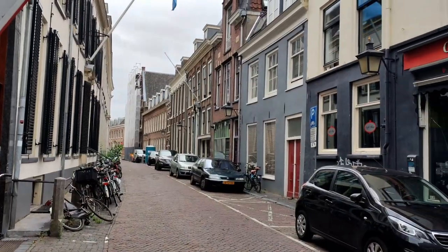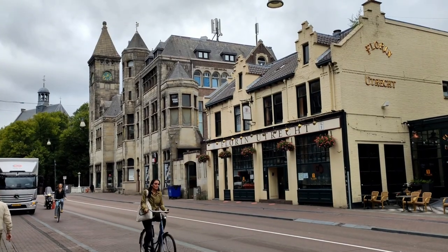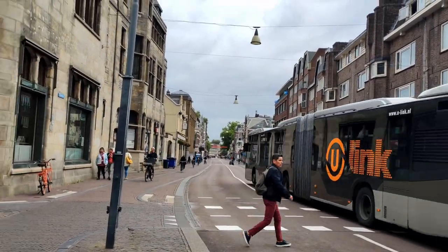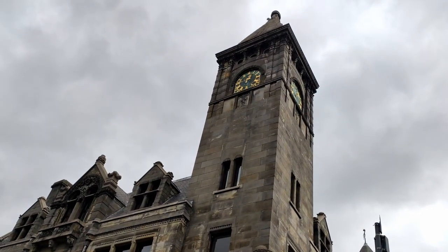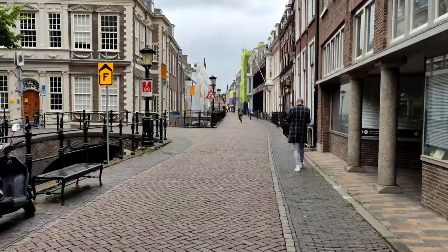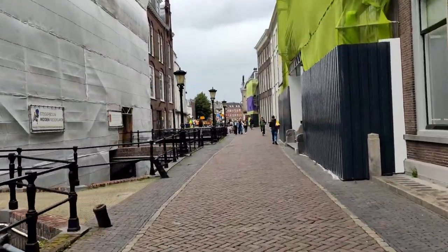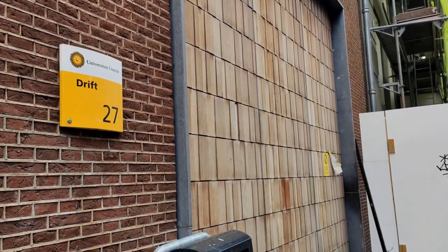If you continue walking through the Munstraat, you will find the Nobelstraat, which has a lot of bars, some coffee shops and even a restaurant that serves cheap meals on Mondays and Tuesdays. And then, if you keep walking, you will come upon this tower. When you see this tower, you know you have reached a place where you will probably spend a lot of your time: the Drift. The Drift is basically a bunch of old fancy houses that have been repurposed by the University of Utrecht. Here we find the International Office and Career Services, as well as the library. Unfortunately, due to the Covid-19 pandemic, we can't really take a look inside.